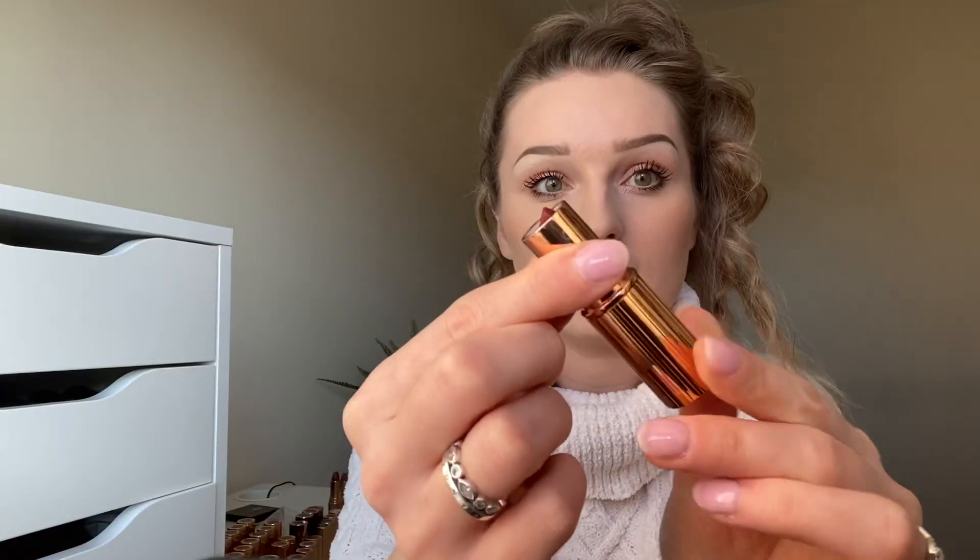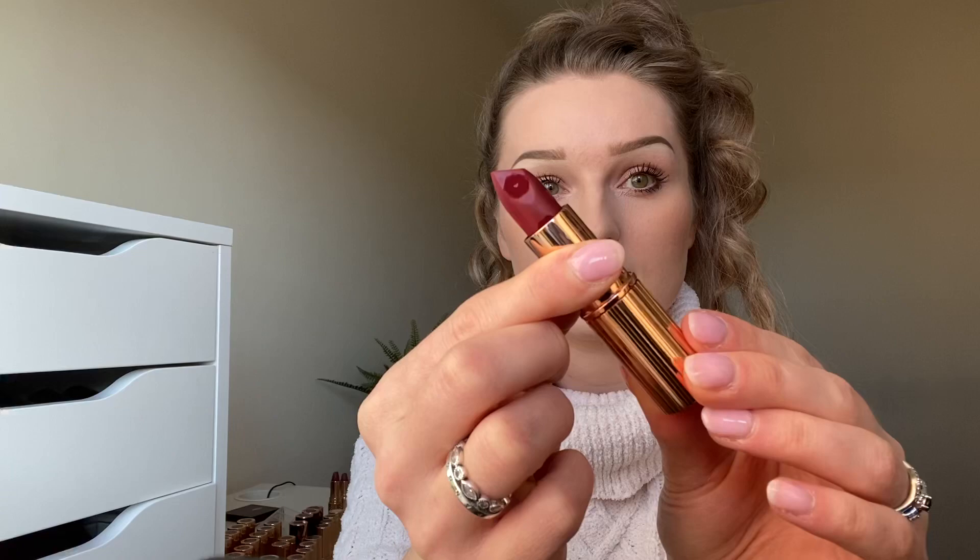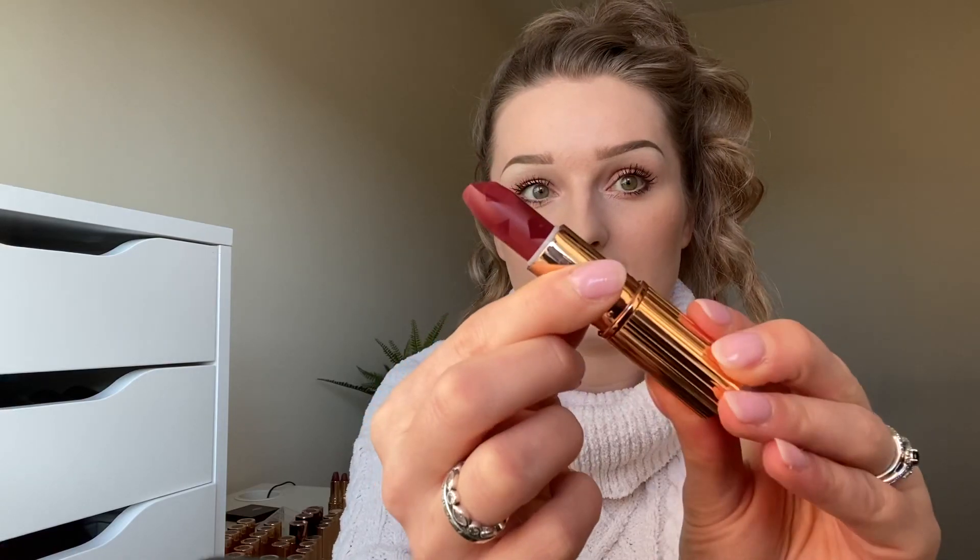Hi guys, welcome back to my channel! For today's video I'm bringing you the newest limited edition lipstick from Charlotte Tilbury in the shade Scarlet's Pearl. As you can see, this is just a normal standard packaging for her lipsticks, and that is their shade — it has quite cute little lip prints on it.